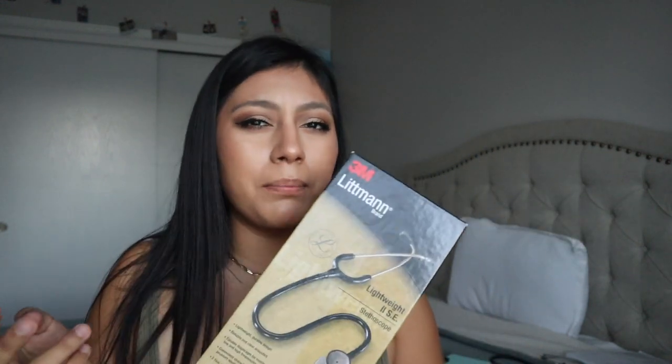Obviously my stethoscope. This is actually a gift from my boyfriend — he got me the Littmann Lightweight II SE. I really like it. I feel like the majority of nursing students use this one. If you're not sure what stethoscope to get, Littmann is the most popular brand and this specific style is what most students have.